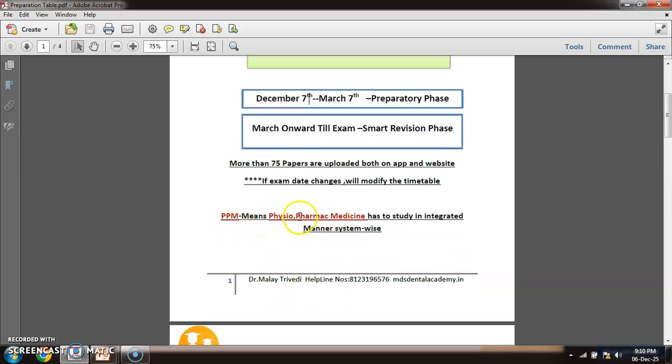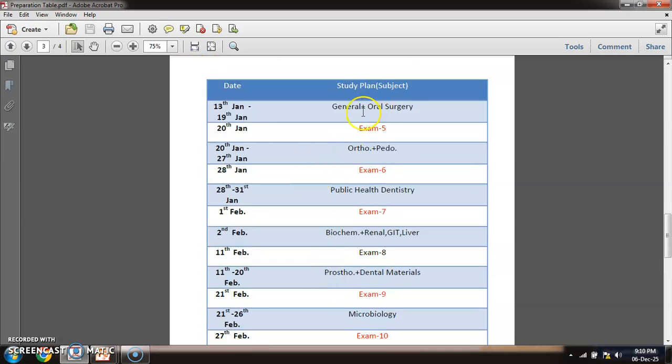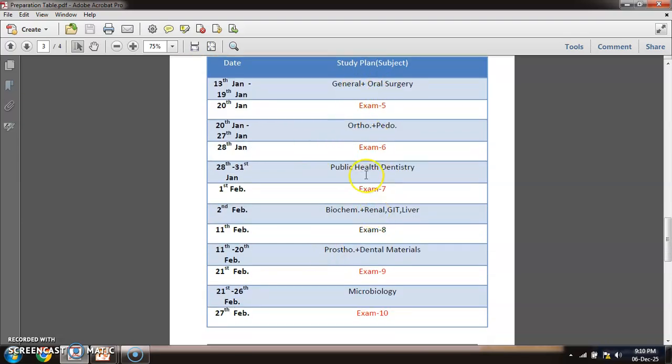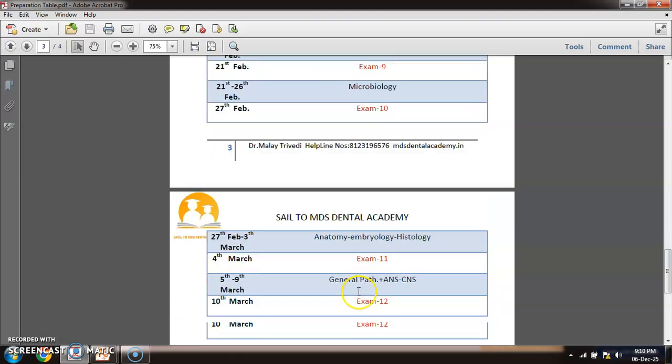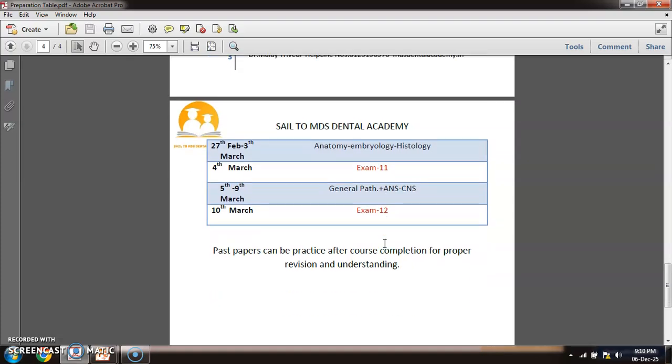I follow a PPM technique to study physiology, pharmacology, and medicine — which is a nightmare for dental students — in an integrated manner. You can see I've given a proper study plan with days. From 7 to 15 December, you will study endodontics, dental anatomy, and PPM Part 1 — physiology and pharmacology in a system-wise integrated manner. Like that, you can see the plan continues: prosthodontics, periodontics, implants, antibiotics, analgesics, then oral pathology, OMR, radiology, general pharmacology, general surgery, oral surgery, orthopedics, public health dentistry, biochemistry, prosthodontics, microbiology, anatomy, embryology, general pathology, and CNS. Take a screenshot — it will be helpful.